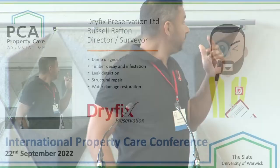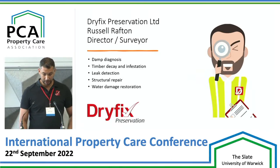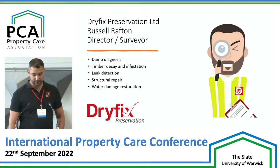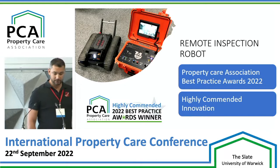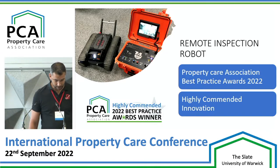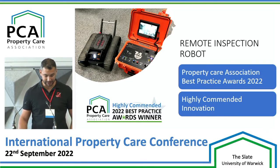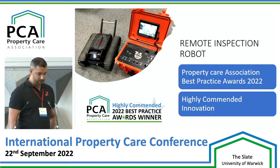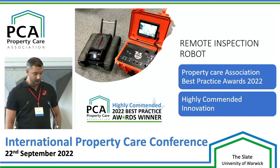A quick introduction — I'm Russell Rafton, a director and surveyor for Dry Fitch Preservation Limited in York. We're a preservation company specialising in damp diagnostics, timber treatment, decaying infestation, leak detection, structural repair, and water damage. Today I'm going to talk about the development of our inspection robot, which achieved commendation for innovation at the Property Care Association Best Practice Awards in 2022. The Bespoke Inspection Robot was developed over a period of two years with the aim of providing us the ability to access and inspect inaccessible or dangerous voids and cavities in buildings.